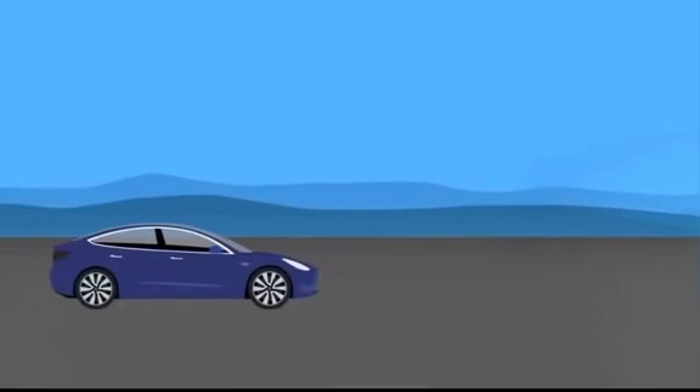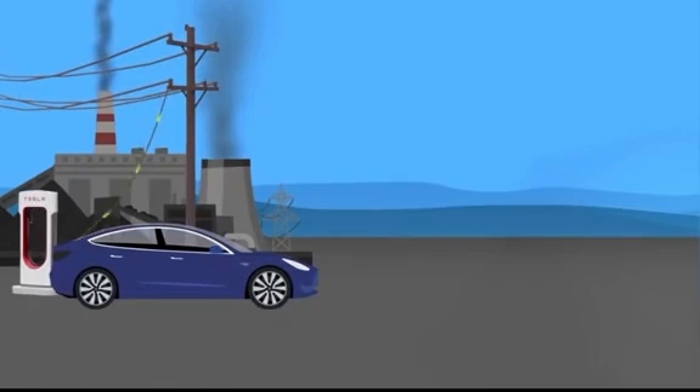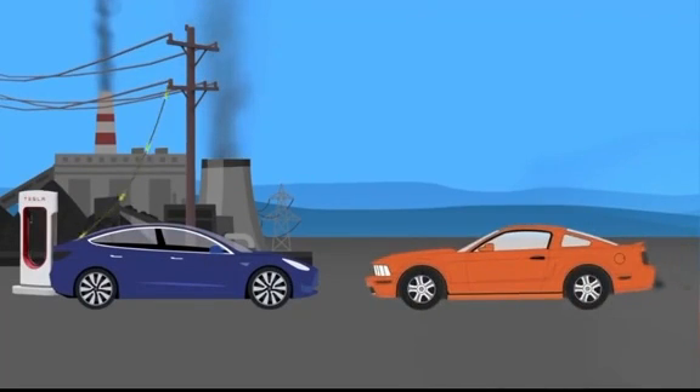The argument goes: electric vehicles don't pollute, but the electricity powering electric vehicles does pollute. Some even say it pollutes more than a gasoline or petrol burning car. But if we're going to look beyond the EV itself to the energy that powers it, shouldn't we do the same for the fossil-fueled combustion car?